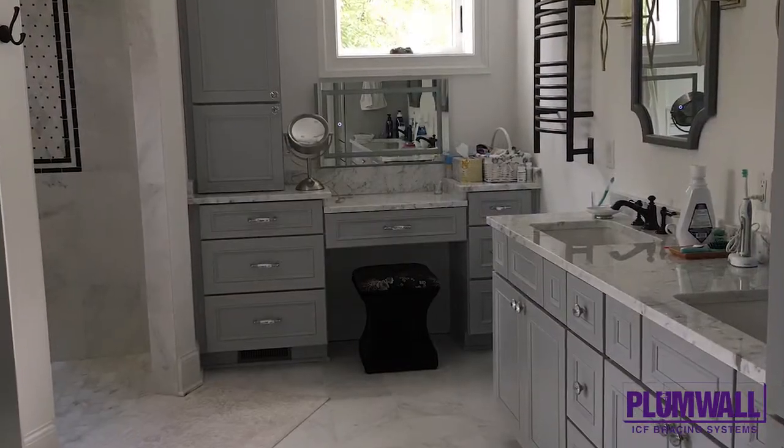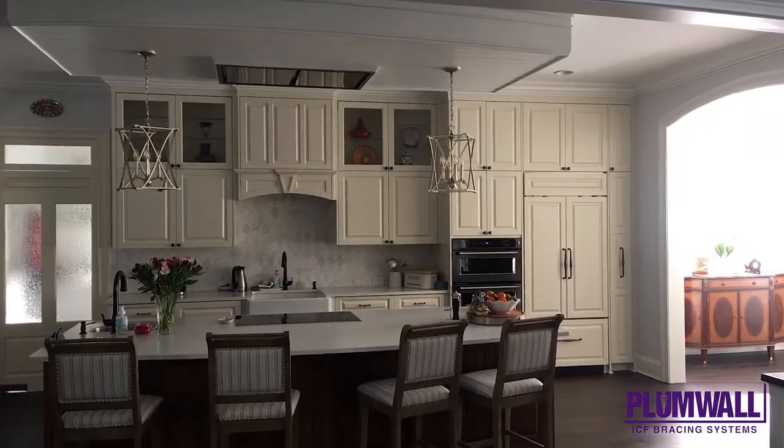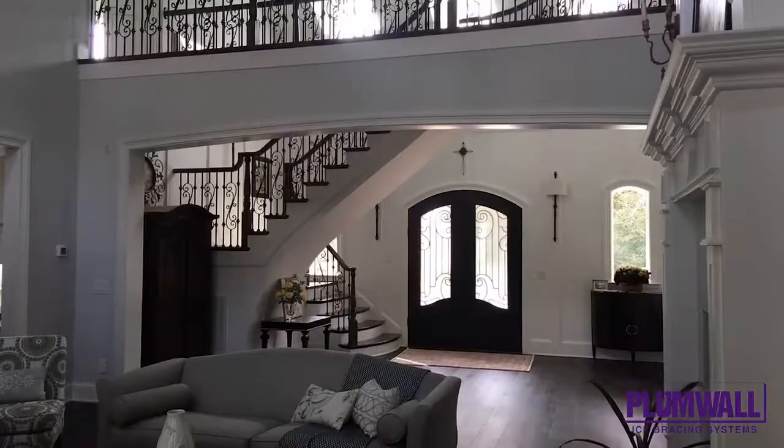The beautiful porch awning, detailed built-ins, and gorgeous tall radius curves make for a truly luxurious home that was built with sustainability in mind.